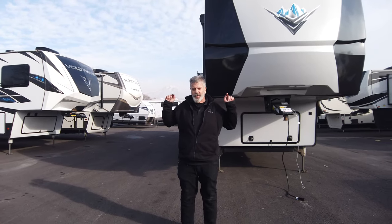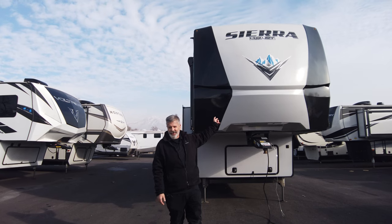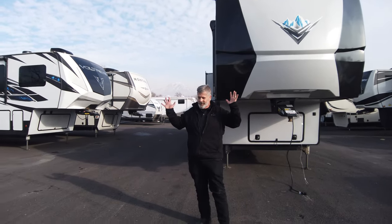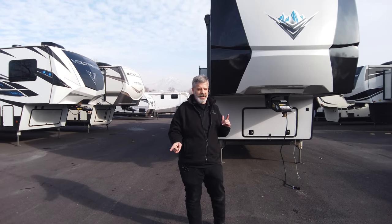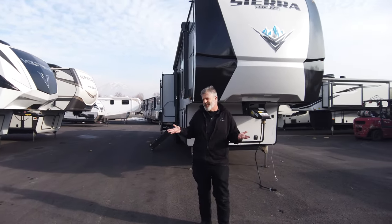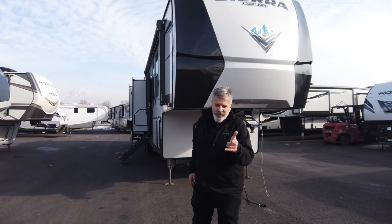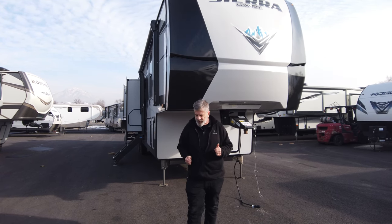First off, I want to say we hear you — that is exactly what Sierra said when they built this fifth wheel. I'm Troy at Legacy RV Center, 3711 South State in Salt Lake City, and I am just the director of fun here. As long as you're having fun, I'm doing my job. We've got something super cool to talk about today.